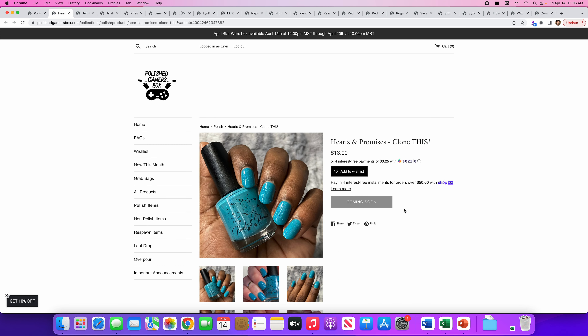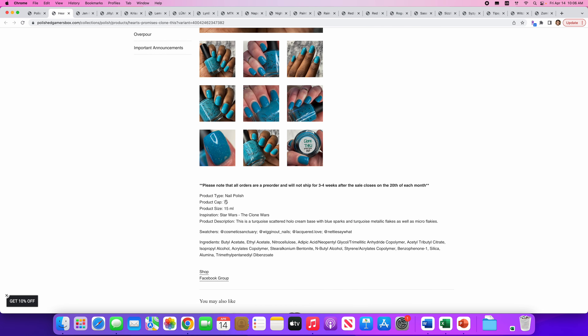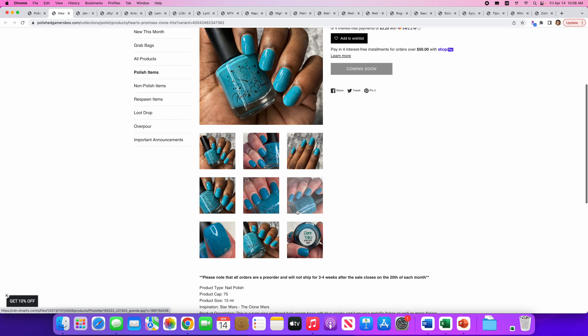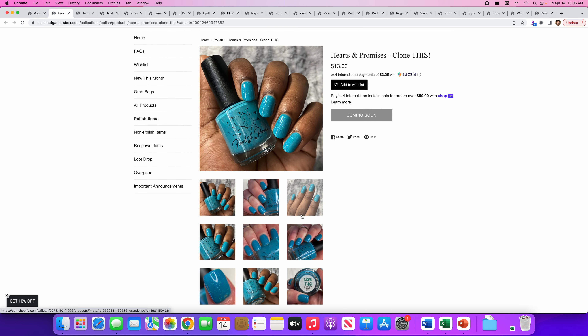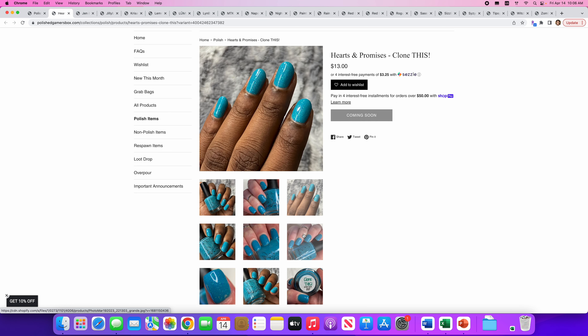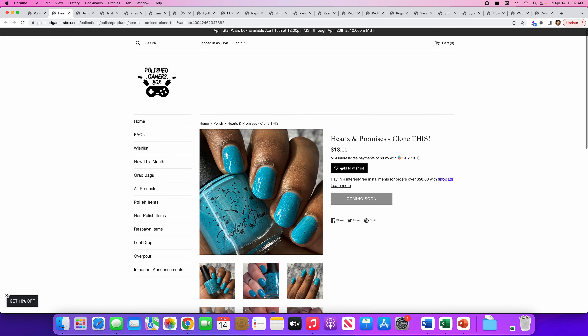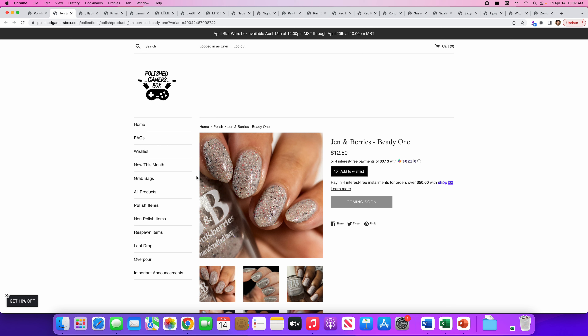Hearts and Promises — Clone This. Really pretty aqua teal color. 75 available. It's inspired by the Clone Wars. This is a turquoise scattered hollow cream base with blue sparks, turquoise metallic flakes, and micro flakies. This is definitely a color that calls to me — I love turquoise, teal, and blue. We're gonna put that on the wishlist even though I have a bajillion of these. Hard to resist.